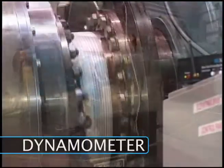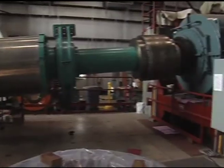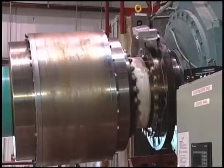In dynamometer test facilities, engineers evaluate drivetrains that are exposed to varied simulated wind conditions to research the durability and reliability of the shafts, gearboxes and generators.